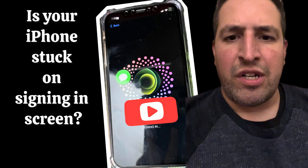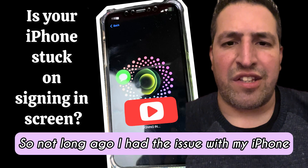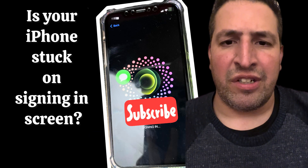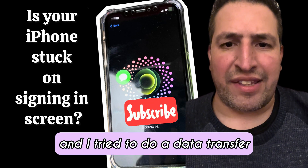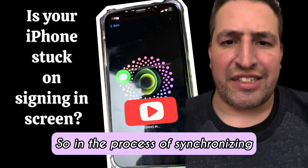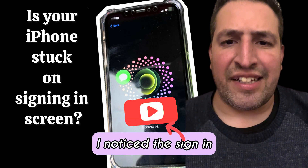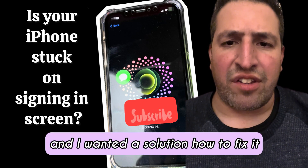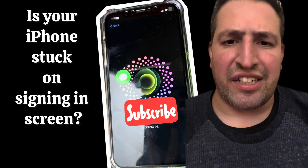Hi guys, welcome to the Yes You Can channel. Not long ago I had an issue with my iPhone — I upgraded my iPhone and tried to do a data transfer. In the process of synchronizing, I noticed the sign-in screen kept getting stuck, and I wanted a solution for how to fix it.